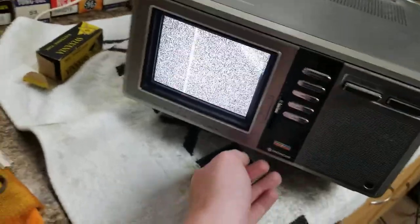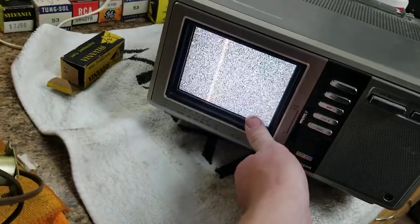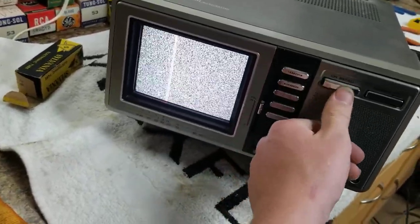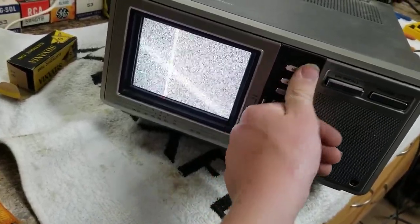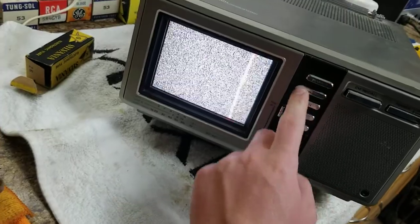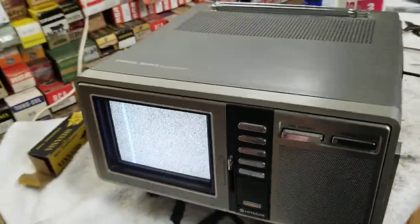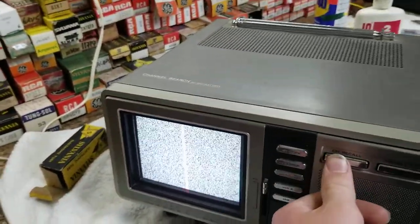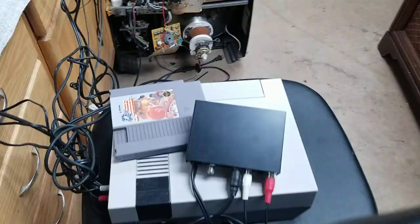There it is — it's working! Let's get a signal on it. Nintendo.